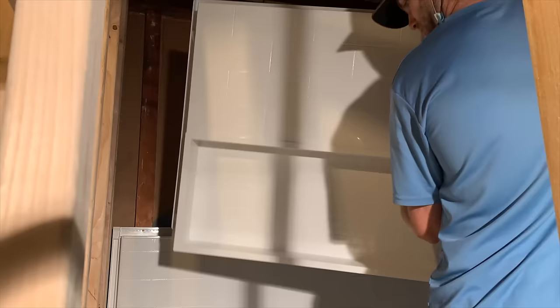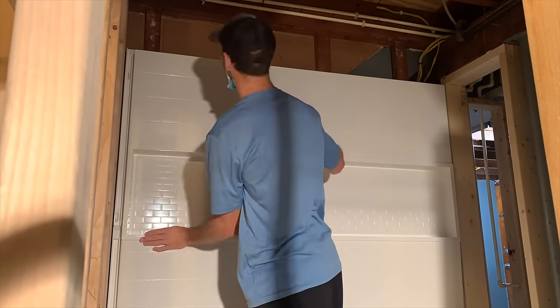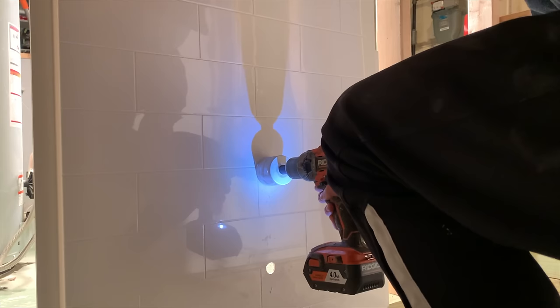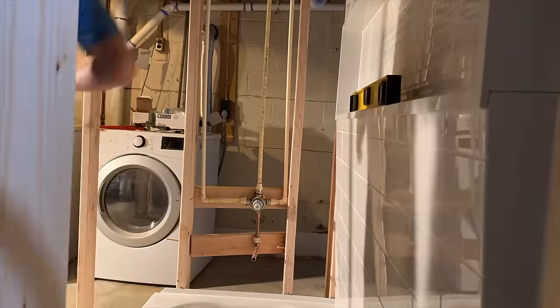After the tub was set, I installed this composite shower surround which basically looks like subway tile. It comes in two pieces that you interlock together before securing it directly to the studs. For the shower valve and the tub spout I had to drill those penetrations using a hole saw bit.